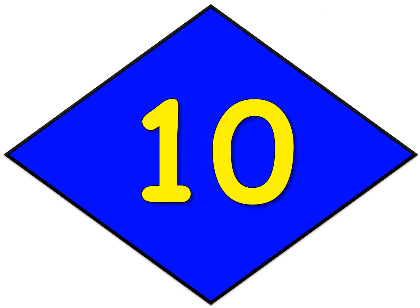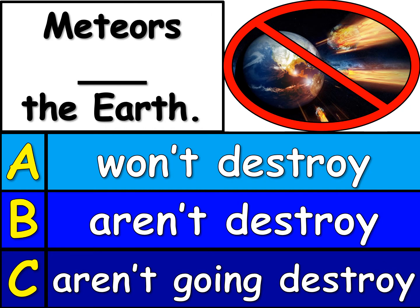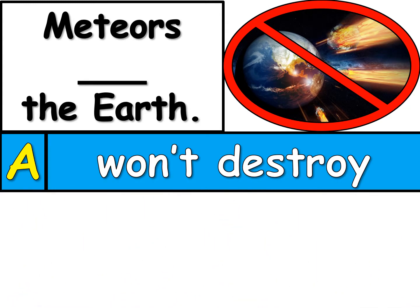Number 10. Last one. Woohoo! Now this is a negative one, but it's still a prediction. Which one, A, B, or C, will finish this sentence? Meteors blank the Earth. Meteors are those flying rocks that are flying really fast towards Earth. So meteors blank the Earth. Which one, A, B, or C, is right? The only right one is A. Meteors won't destroy the Earth. At least that's my prediction, but who knows?